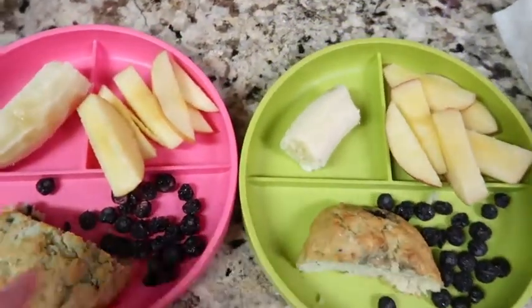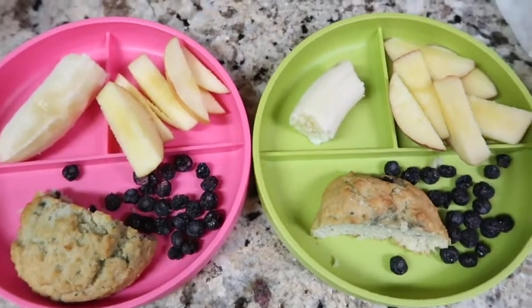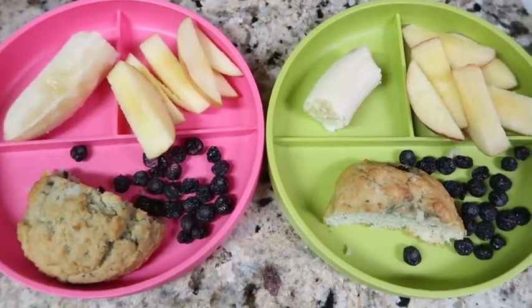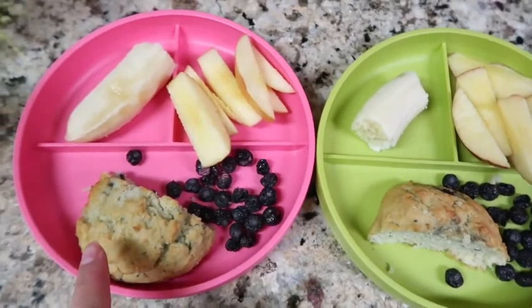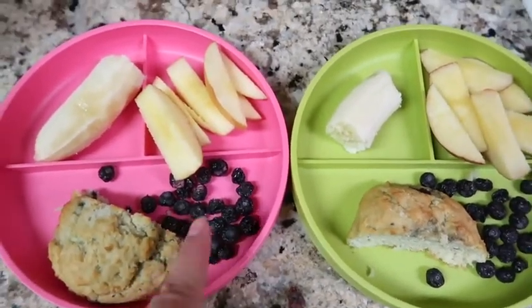Good morning guys, welcome back! I thought I would show you guys what the kids have for breakfast this week before school. This morning they're going to have a blueberry scone, just cut in half to make sure they eat their fruit. If they want more, Izzy can have the other half.